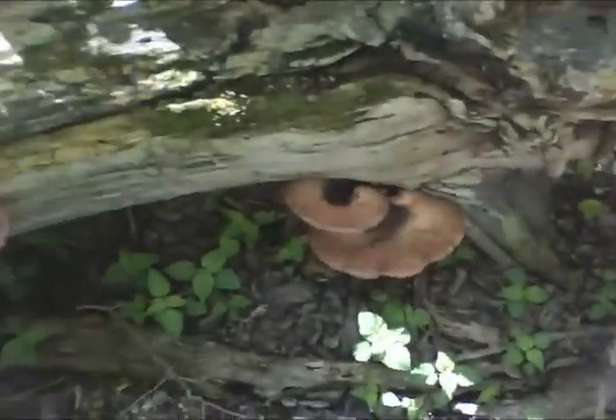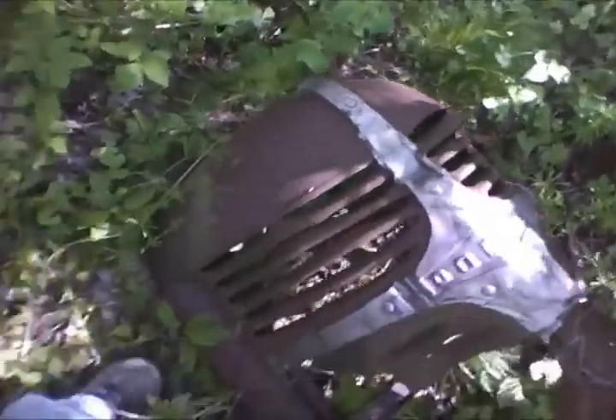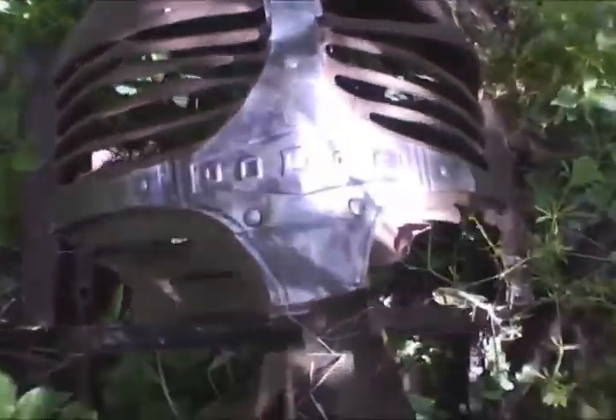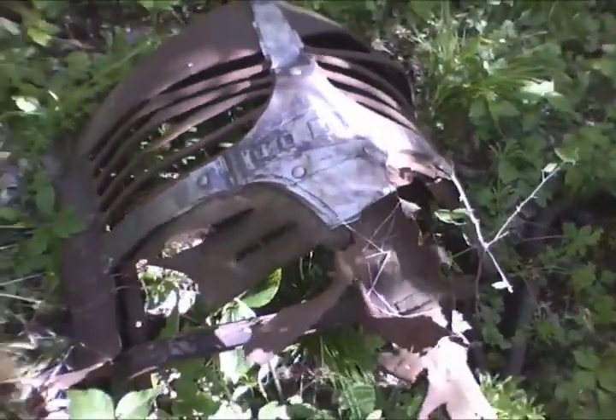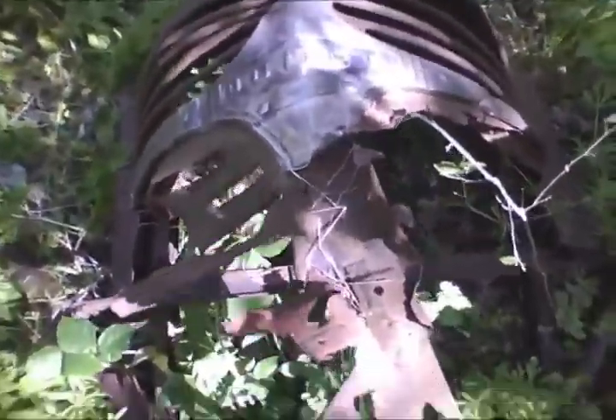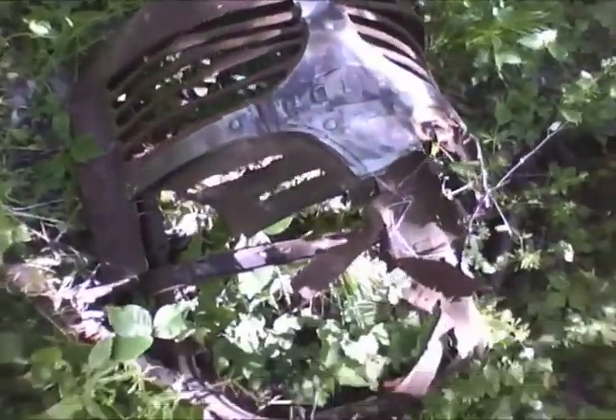Look at that. I thought this was interesting — old Dodge, some sort of front bumper or front part of a huge truck or something. Hey, Dodge symbol. There's my hand — that's how big it is. It's neat.